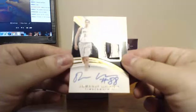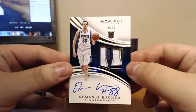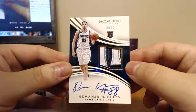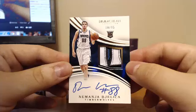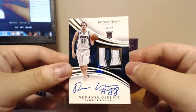For the Timberwolves, 18 of 95 on Nemanja. Nice patch on there.